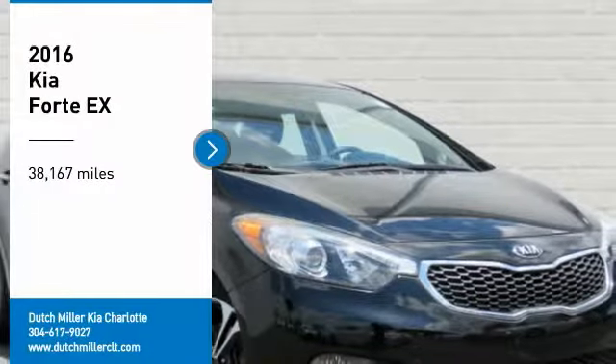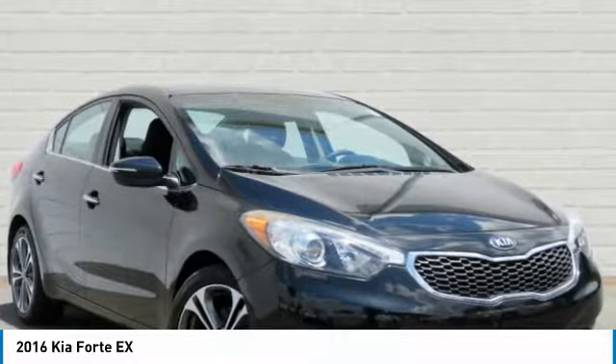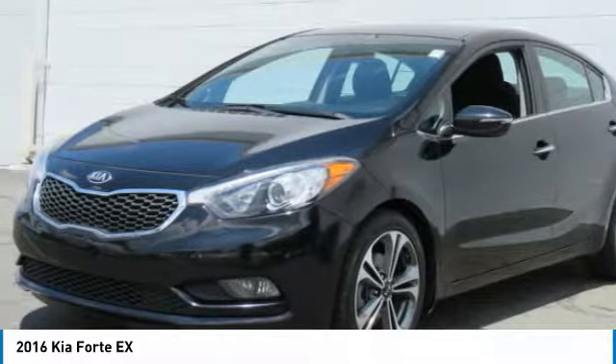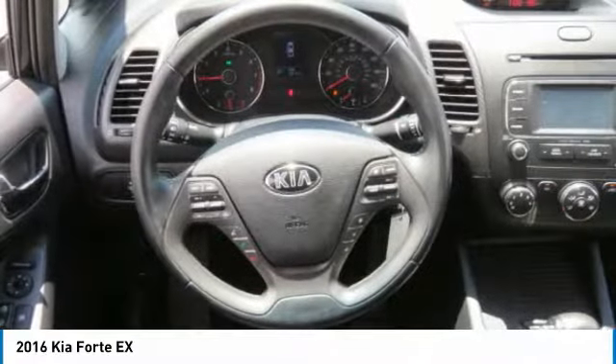You are going to love the 2016 Forte. If you're looking for a trendy and feature-laden compact sedan, the Kia Forte is for you. It offers an exceptional combination of innovative design, high-quality engineering, and outstanding value.